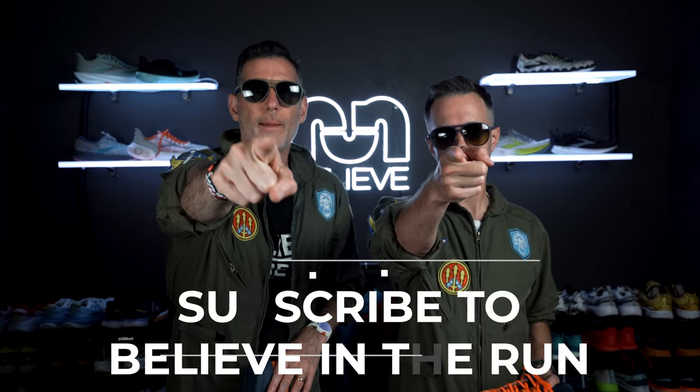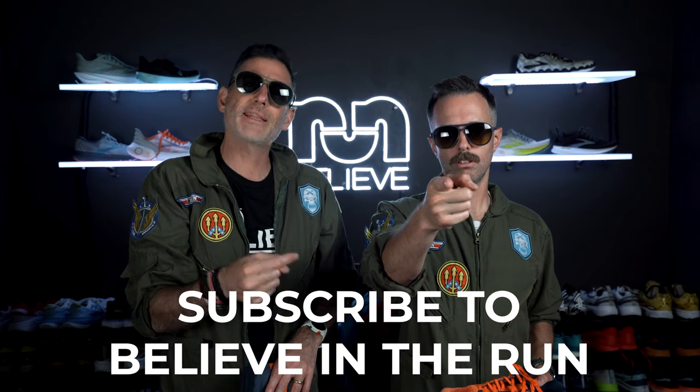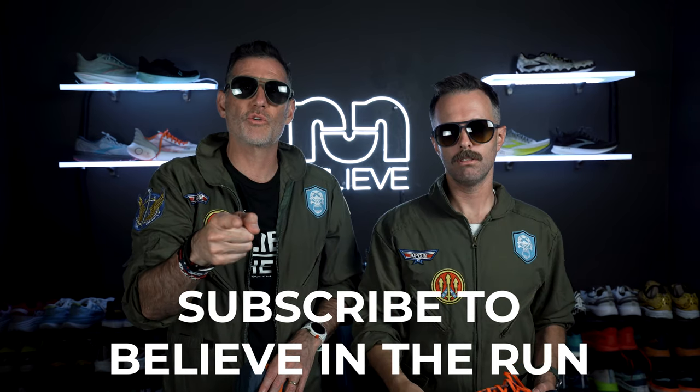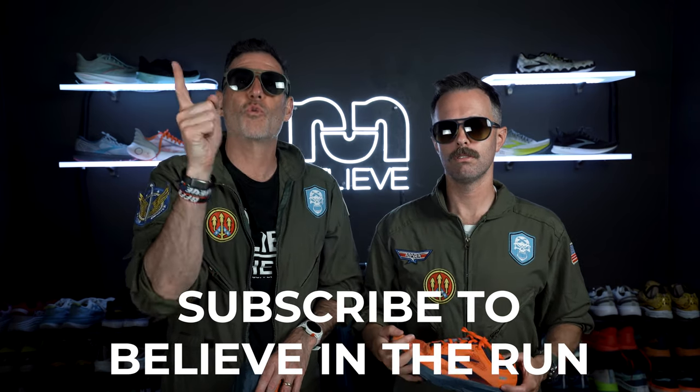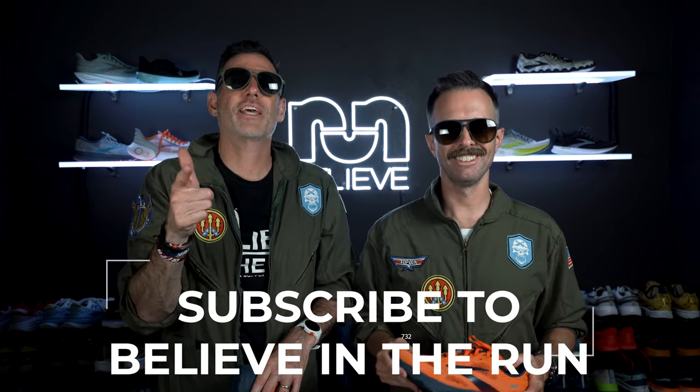We want you to subscribe. If you're one of the proud, go ahead and hit that bell to get alerts when we do video reviews. Jordan W over here.